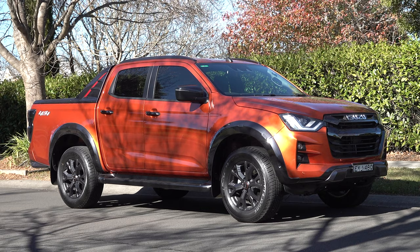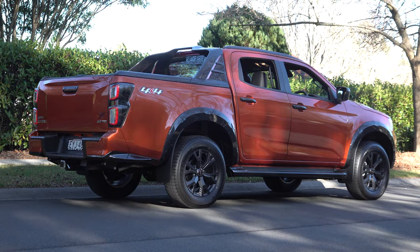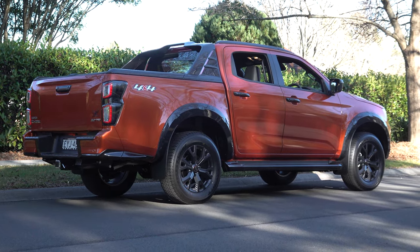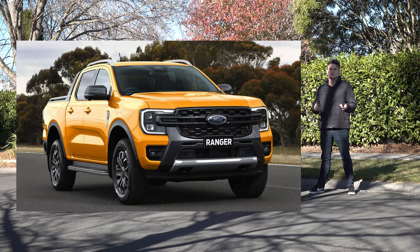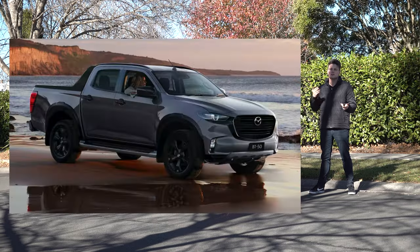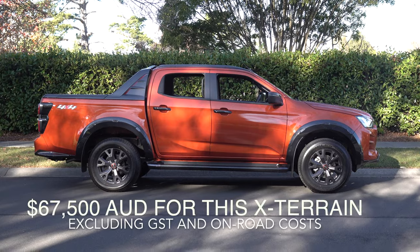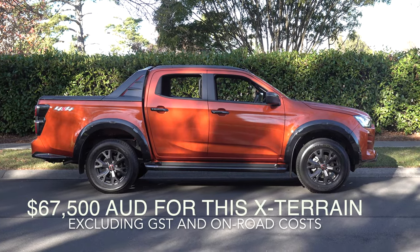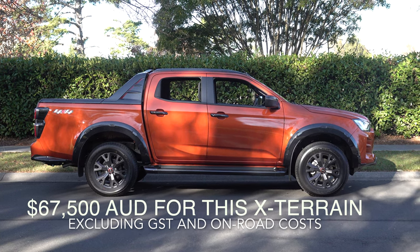Welcome back to NB Media and Content. Today I'll be featuring the 2023 Isuzu D-Max, one of Australia's top selling vehicles. This is a car you should consider if you're looking at things like the Ford Ranger, Mazda BT-50, or the Toyota Hilux — plenty of options to choose from. The D-Max has a price range from just over $42,000 Australian dollars going all the way up to $73,000 for this top specification X-Terrain model.